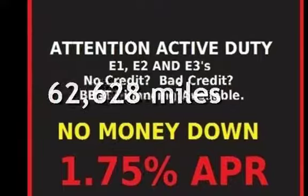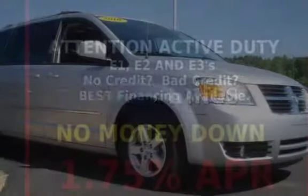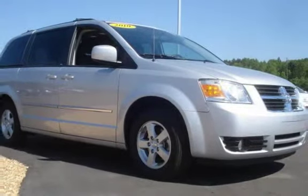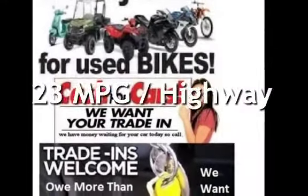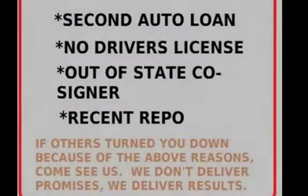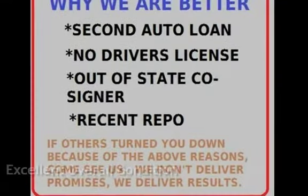This Dodge has less than 63,000 miles on the odometer. Estimated fuel economy for this vehicle is 16 miles per gallon in the city and 23 miles per gallon on the highway. This vehicle is in excellent overall condition.